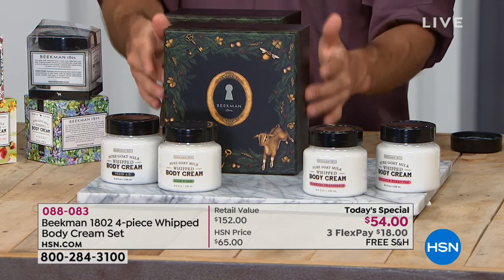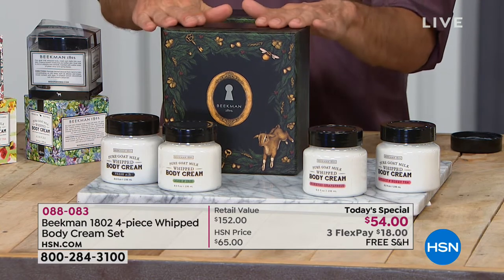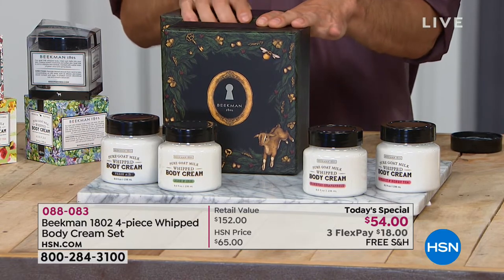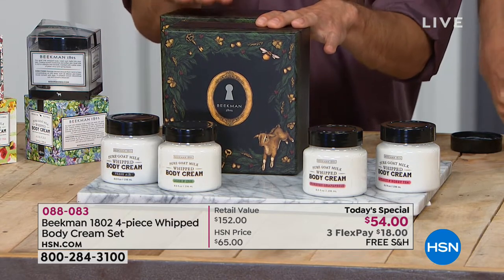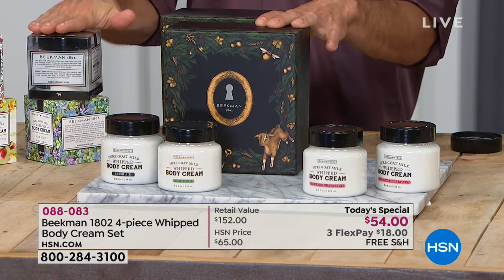Keep that box. Future shipments will come inclusive of all four full-size whipped body creams down the road. People always ask: when we have a limited edition like this box, how many can I buy? The shelf life is over two years for an unopened whipped body cream, so if you're scooping them up, don't worry that it's going to expire.